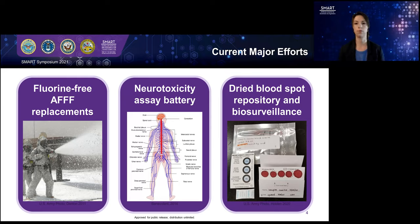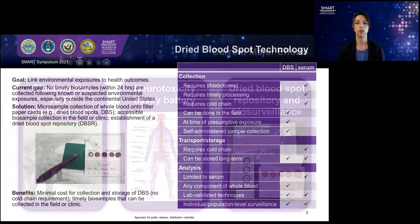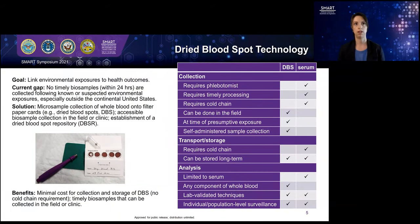I also am working on a very large effort to stand up a dried blood spot repository and use that repository for some biosurveillance efforts for the Department of Defense. Dried blood spots are where you take a small lancet, prick your finger, and drip a small drop of blood onto a filter paper card. That card is dried and then stored away until you want to test it. We use this commonly now in the U.S. for infant screening — the heel stick test — where we can assess metabolic and genomic diseases in newborns, and over a million newborns are tested this way every year. Our goal is to use this technology to help link environmental exposures to health outcomes.